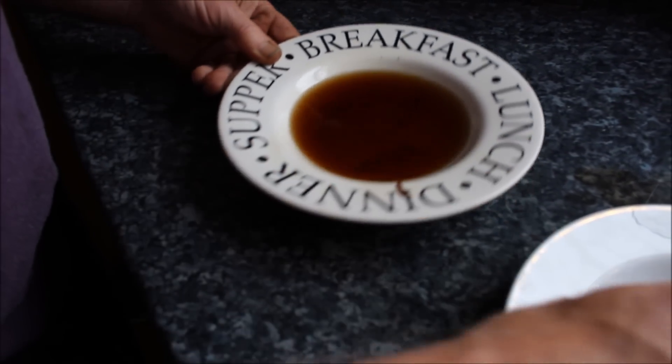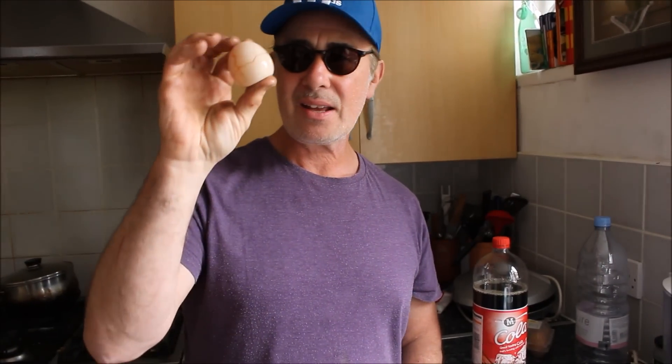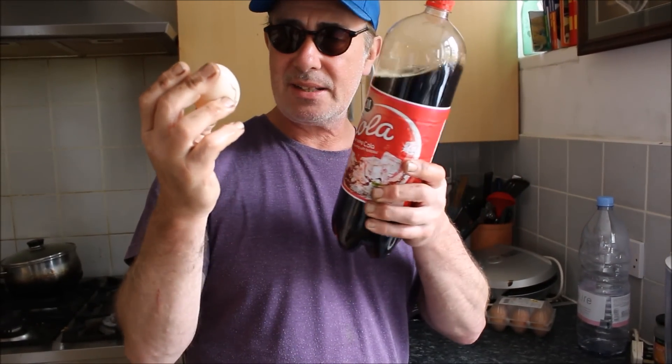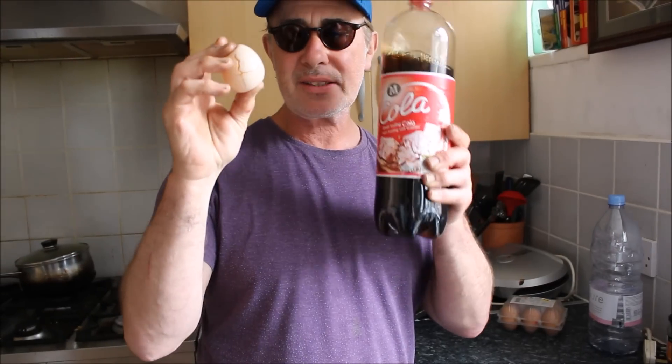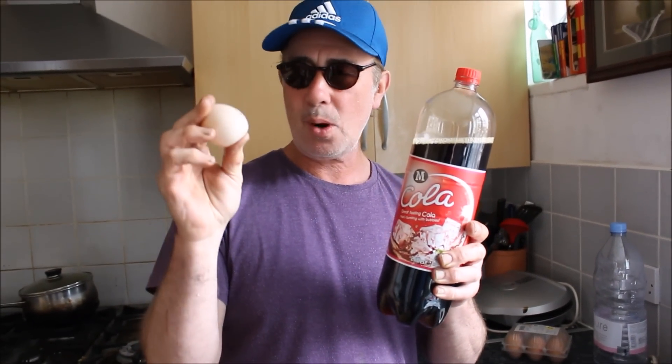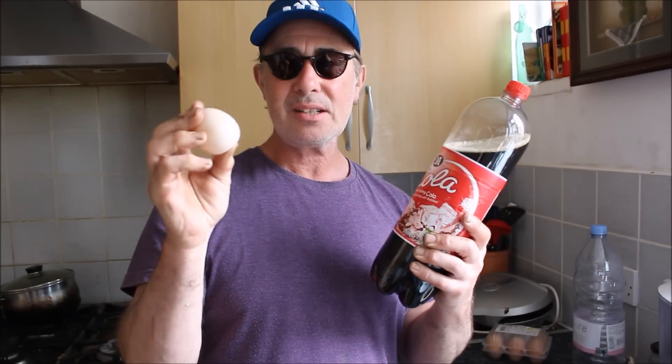Oh my God. I can only imagine that what this Coke has done to that egg is doing to your bones. Your bones are slowly being disintegrated.